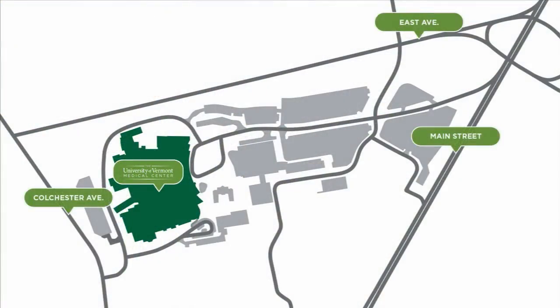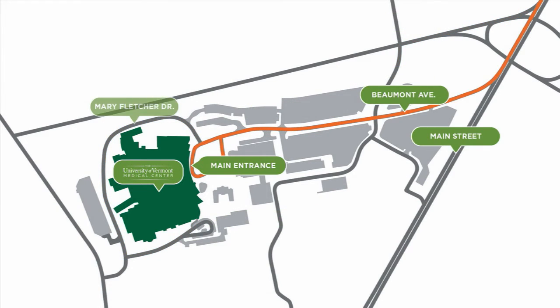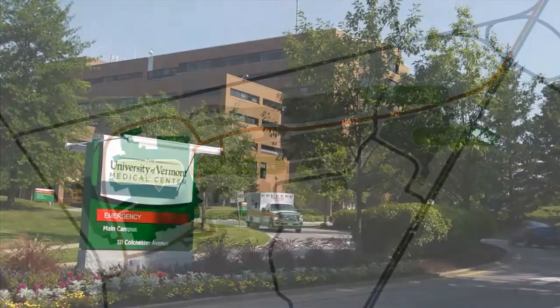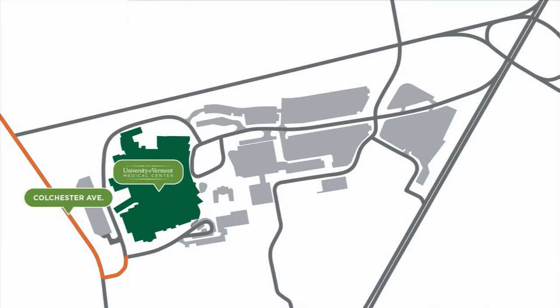There are three entrances to our main campus and our emergency department: at East Avenue, at Main Street, and most of our patients enter campus from Colchester Avenue. Once there, take a right to find our emergency department and parking lot.